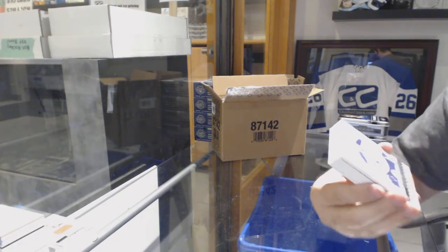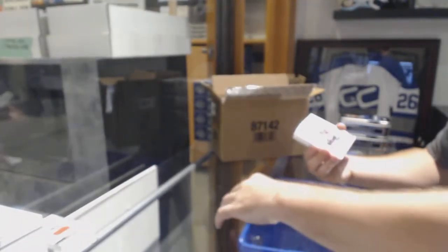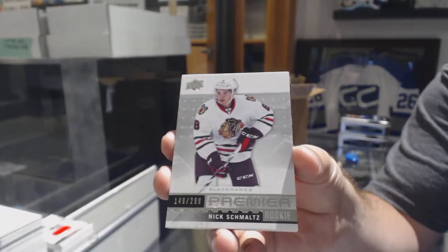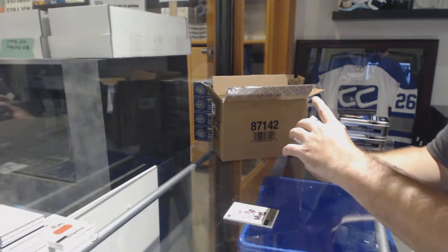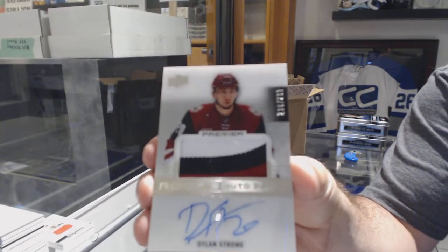For the Buffalo Sabres, Rasmus Ristelainen. For the Chicago Blackhawks, a $2.99, Nick Schmaltz. For the Coyotes, three-color rookie Patch Otto, Dylan Strome.